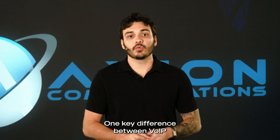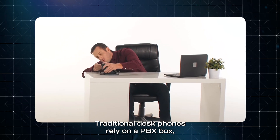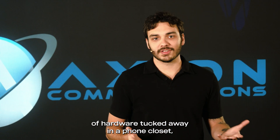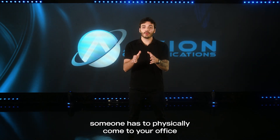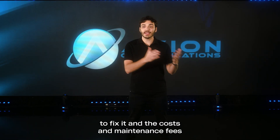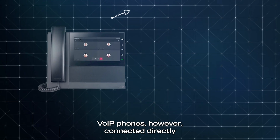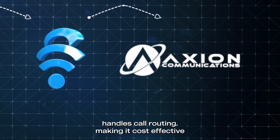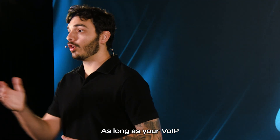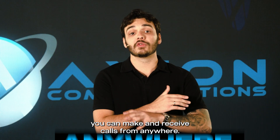One key difference between VoIP and traditional phones is the connection. Traditional desk phones rely on a PBX box — an expensive piece of hardware tucked away in a phone closet. And if something goes wrong, someone has to physically come to your office to fix it, and the costs and maintenance fees will fall on you. VoIP phones, however, connect directly to the internet. Your VoIP service provider handles call routing, making it cost-effective and maintenance-free. As long as your VoIP phone is connected to the internet, you can make and receive calls from anywhere.